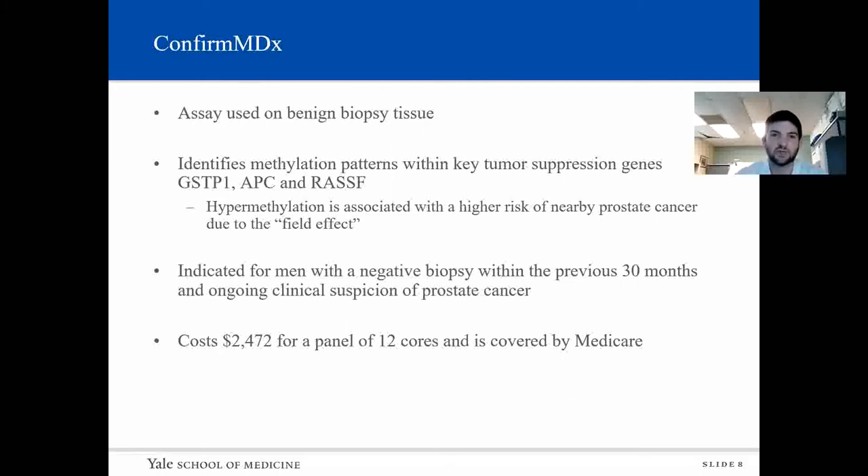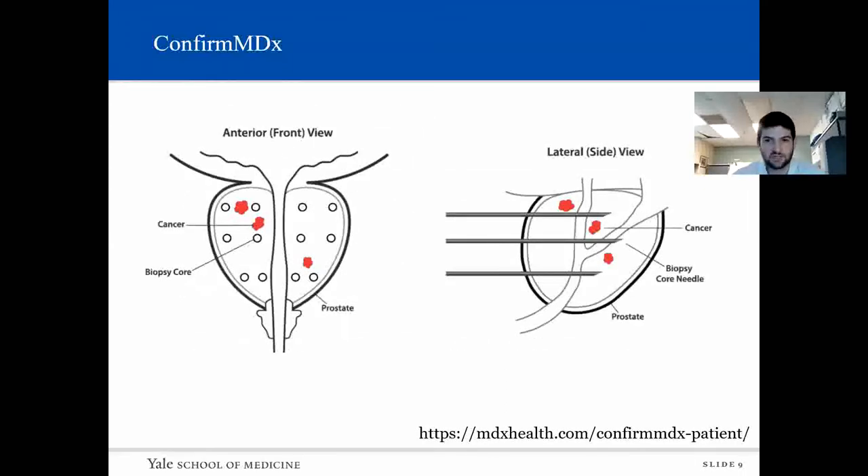ConfirmMDX is an assay used on benign biopsy tissue only. It identifies methylation patterns within key tumor suppression genes. Hypermethylation is associated with a higher risk of nearby prostate cancer due to field effect. It's indicated for men with a negative biopsy within the last 30 months, but with ongoing suspicion of prostate cancer. It costs a little under $2,500 for a panel of 12 cores, and it is covered by Medicare. This schematic from MDX Health shows how all biopsy cores are negative, the cancer is interspersed between the cores, and cores immediately adjacent to malignancy are expected to have higher methylation scores.